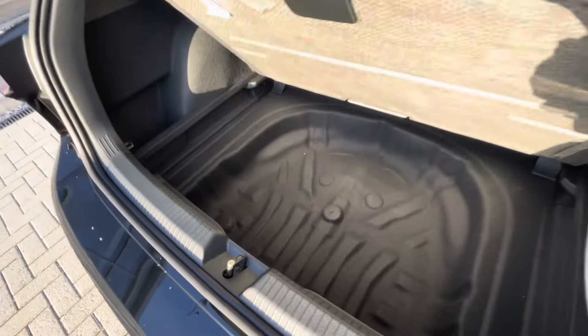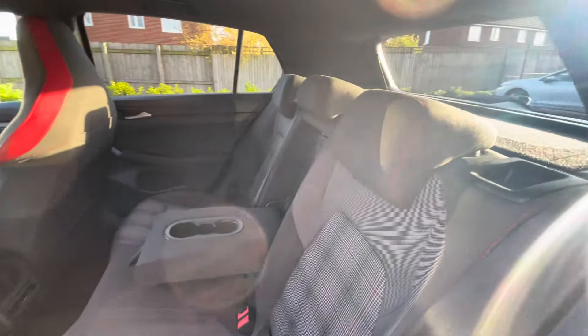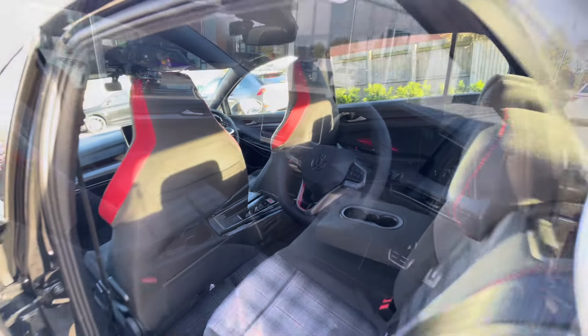A fairly spacious boot capacity, big enough to fit a weekly shop inside, with additional storage space and height underneath for a spare wheel. ISO fix points in the back for a child seat, cup holders in the centre console and USB-C inputs for fast charging.